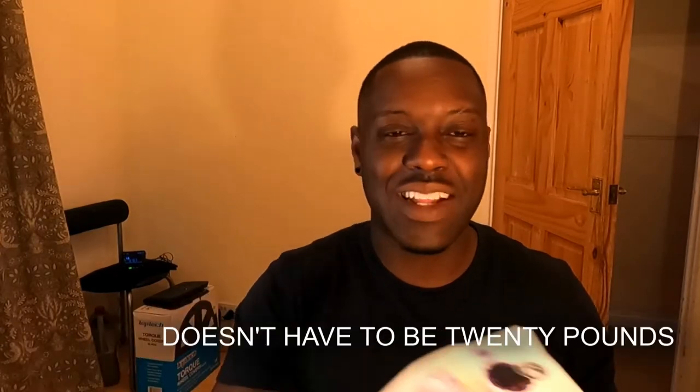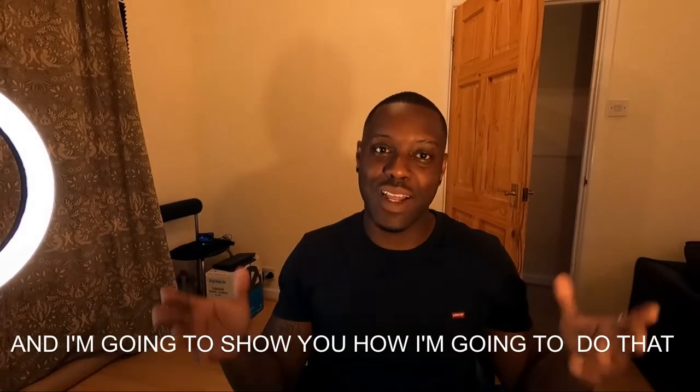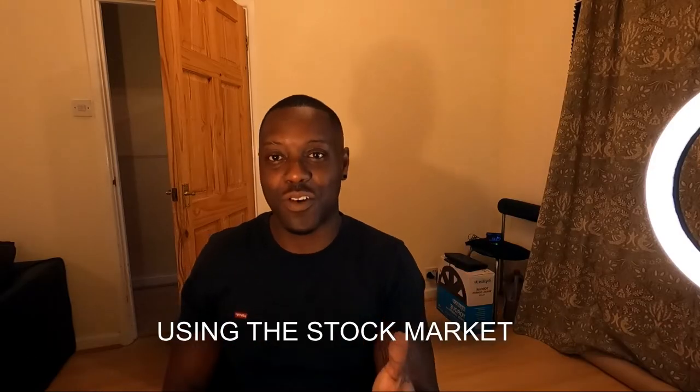What would happen if you're in the UK and you take £20 a week — or whatever, it doesn't have to be £20, it can be £5 a week, £10 a week — every single week, and you invest that into the stock market? I'll give you a clue. What happens is an amount that's over £500, and I'm going to show you how I'm going to do that using the stock market.